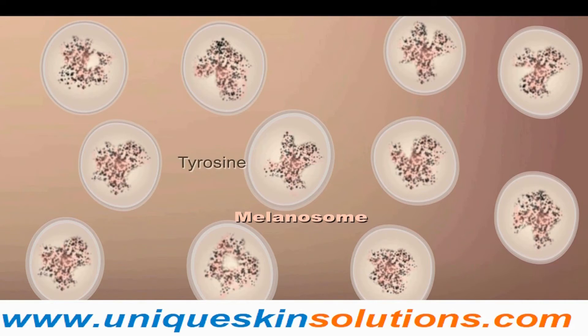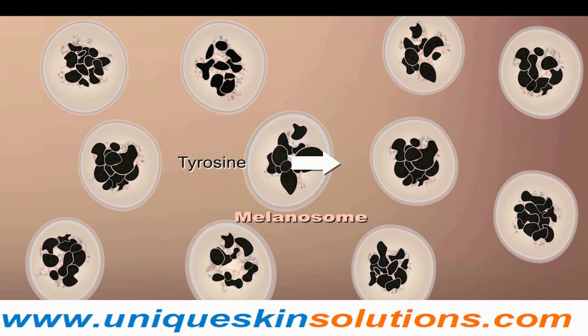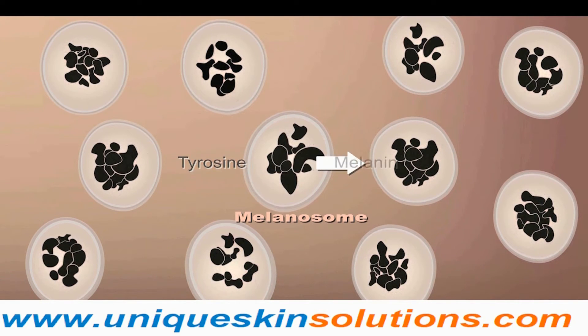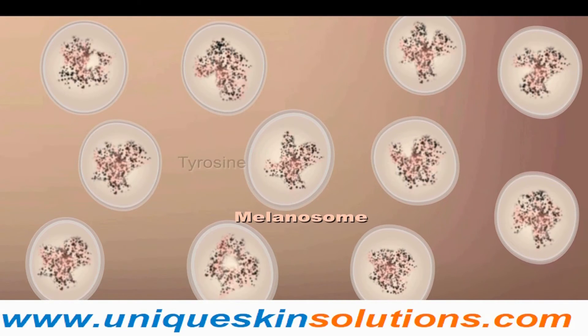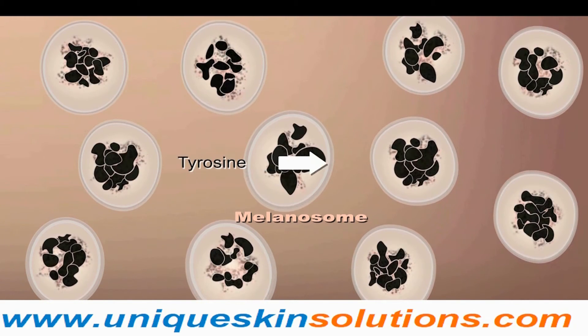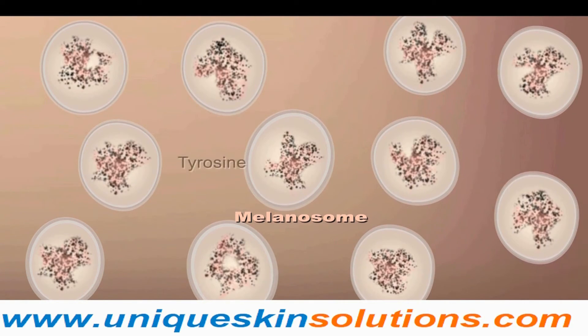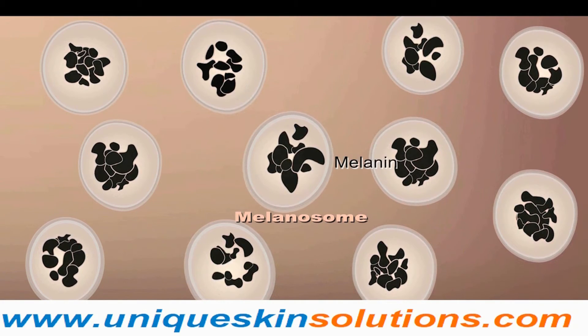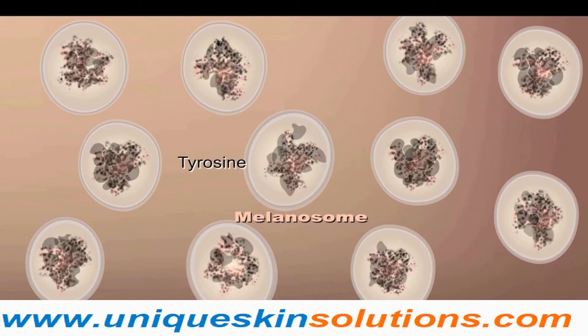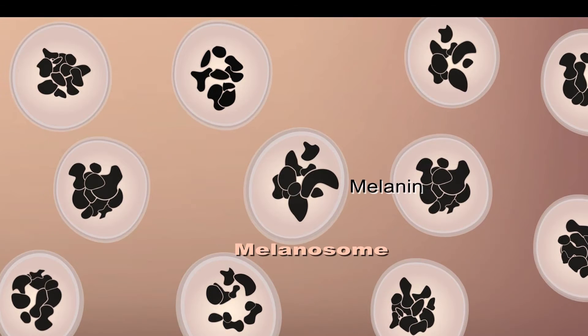There are many chemical reactions inside the melanocytes which ultimately produce melanin. Inside melanosomes, the amino acid tyrosine is converted into melanin by an enzyme called tyrosinase. Tyrosinase is the key enzyme in the melanin biosynthetic pathway, and it is targeted by many skin-lightening agents — if we deactivate it, you will get lighter skin.